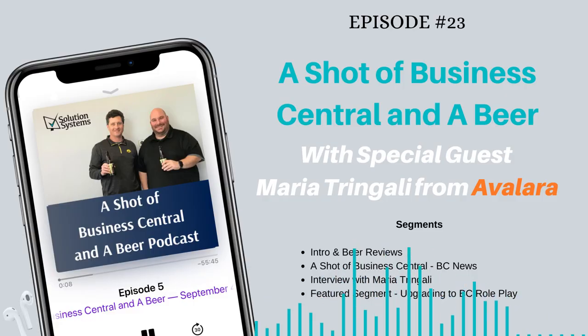Welcome everyone to the featured segment. This segment is going to be a little bit different — Ken and I are going to do a role play, because upgrades are on everybody's mind lately. A lot of people want to upgrade. They see the old version of NAV and see it's been upgraded to the new version of Business Central, which looks completely different. We're working at Oscar Brewery Company, where we manufacture beer cans.